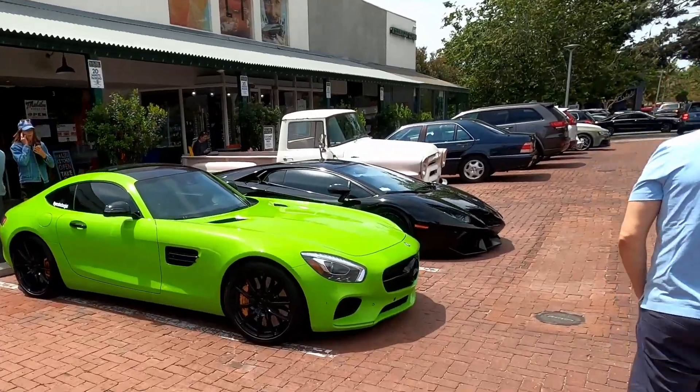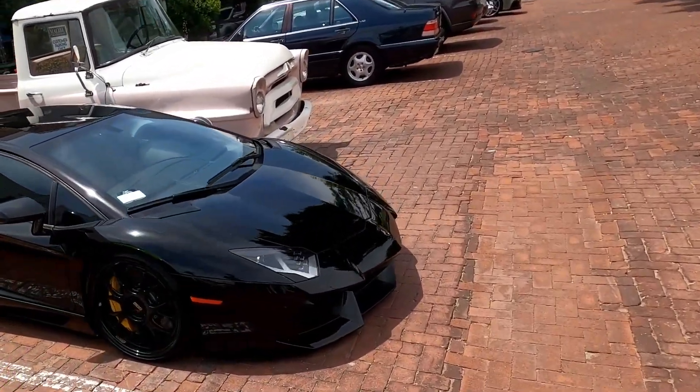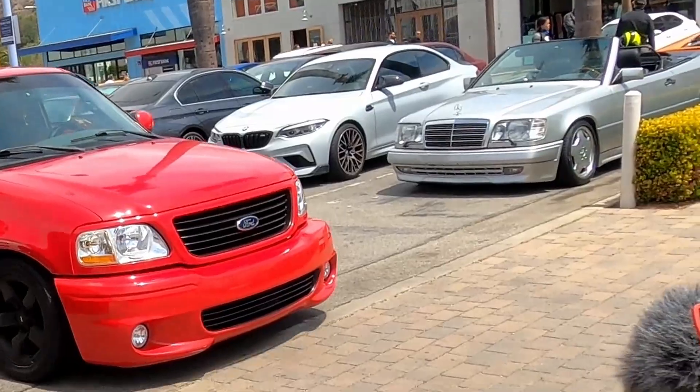Speedster, got the GTS I think. The Venator — look at those wheels, nice. The slant nose convertible. It's the Lightning — nice.